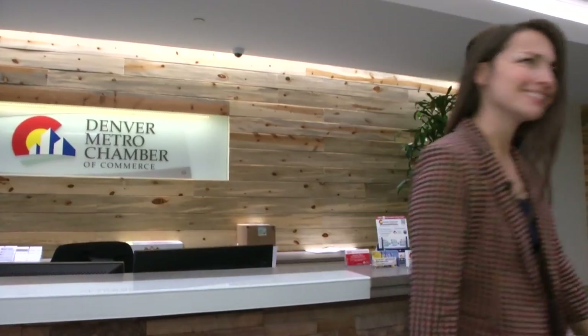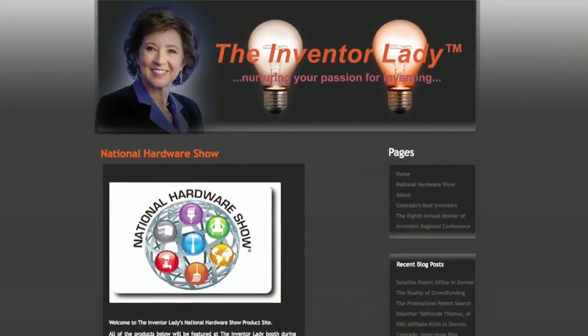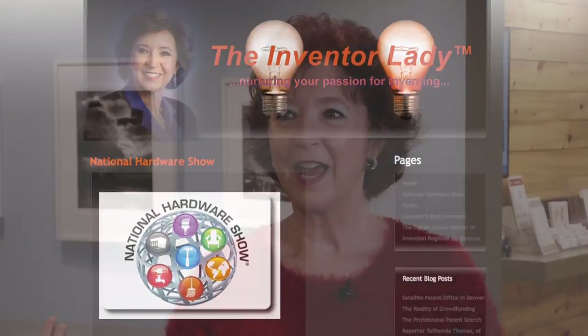So do you have an invention or an idea for an invention but you don't know where to go? How about the Inventor Lady, of course? We met up with Rita, the Inventor Lady herself. We asked how she got the name. It was one of those ironic moments — I was down at the Denver Metro Chamber of Commerce and a gentleman saw me and said, 'I know you, you're the inventor lady.' I'm thinking, works for me. So I went back to my desk, inventorlady.com was available, and we were off to the races.